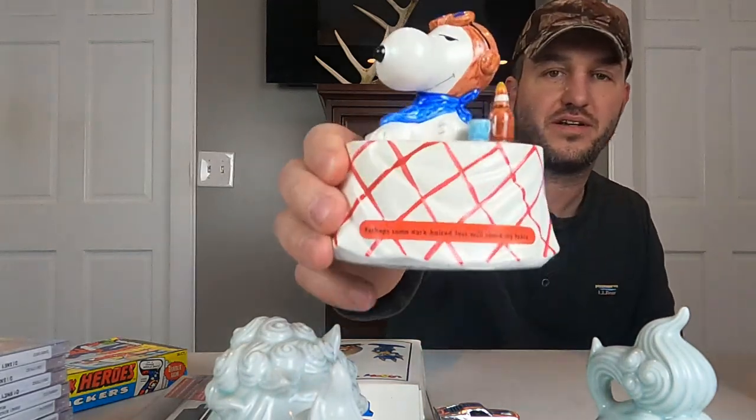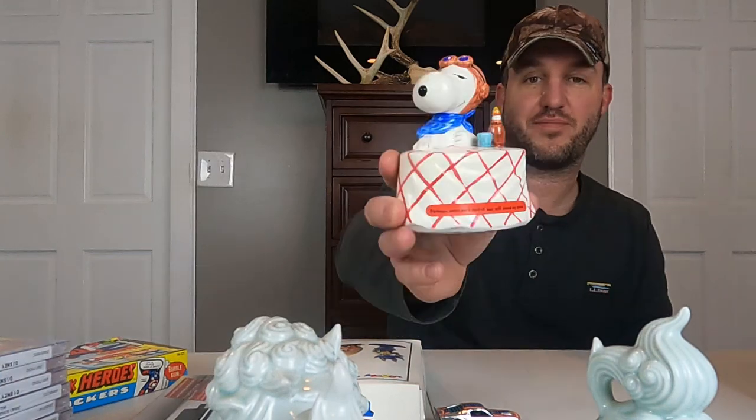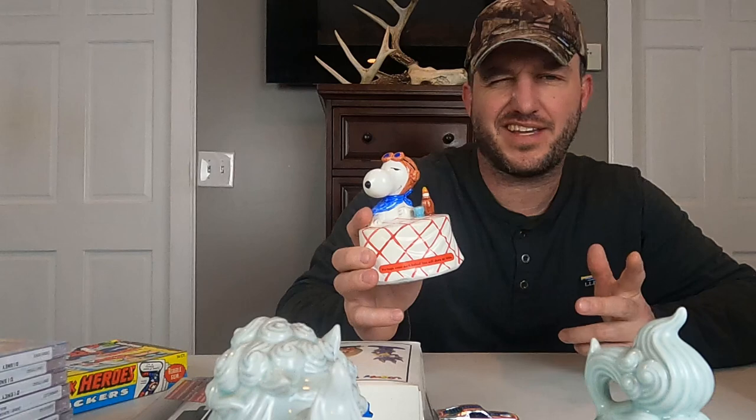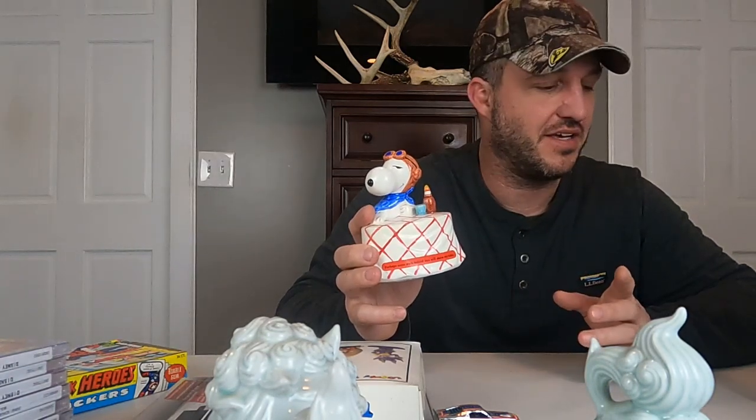Next we have a Snoopy piece from 1972 — just a ceramic figurine. United Feature Syndicates Incorporated, 1972, San Francisco. It has a Made in Japan sticker. On the front it says, 'Perhaps some dark-haired lass will share my table.' This sold for $14 plus shipping, and I just listed it yesterday. There were two others listed — one at $20 or $18 plus shipping, one at $26 with free shipping. I just priced it at $14 plus shipping and it sold. It's the only one on eBay that sold in the last 60 days.